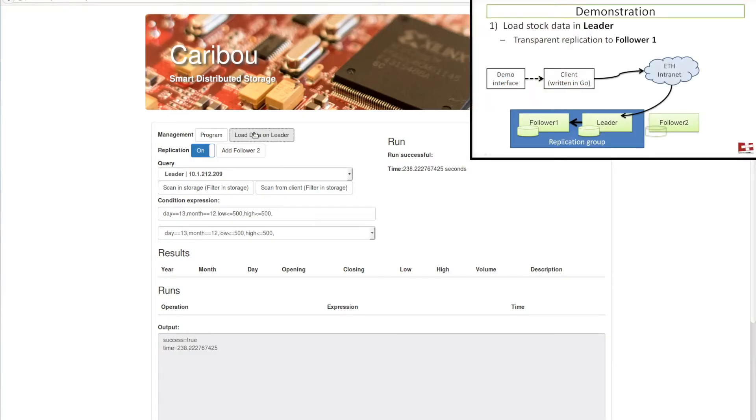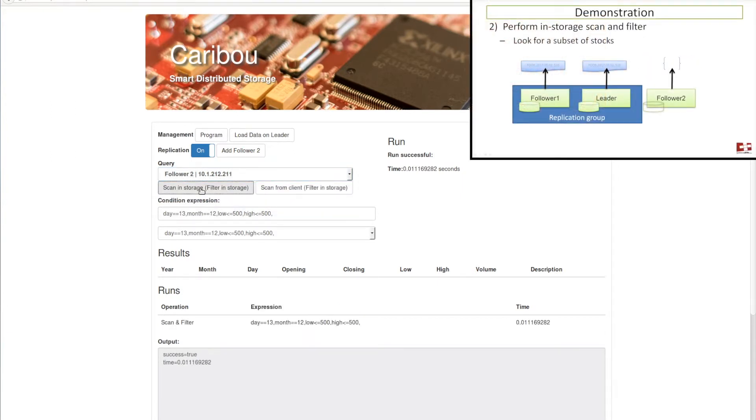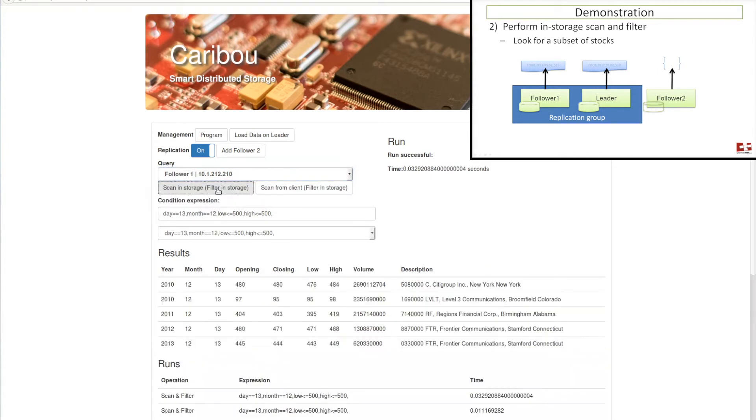We have loaded the data on the leader, which gets also transparently replicated to follower 1, but not to follower 2. So if we try to scan on follower 2, no results are returned. But as we can see, both on follower 1 and the leader, the data is there. The results here are filtering based on the day, month, and some low and high conditions.